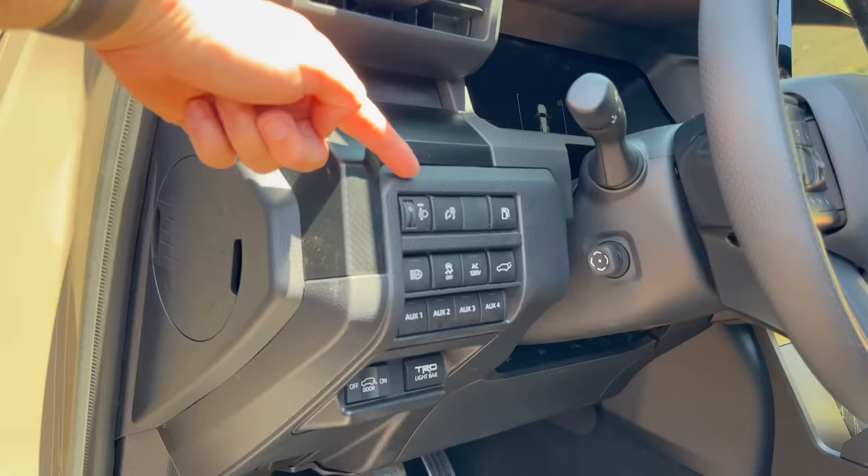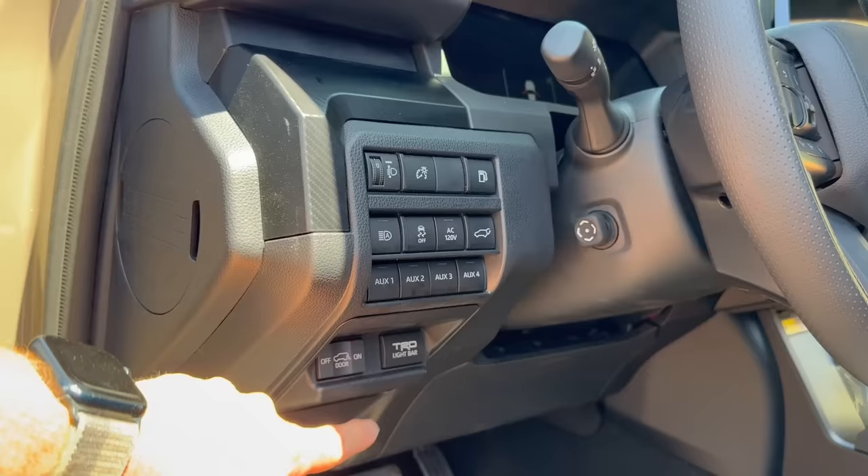Before we head to the back, I wanted to show you this: the truck has auxiliary switches — and it actually has four of them. The Tacoma only has three. And then we have our door step and the light bar up front.